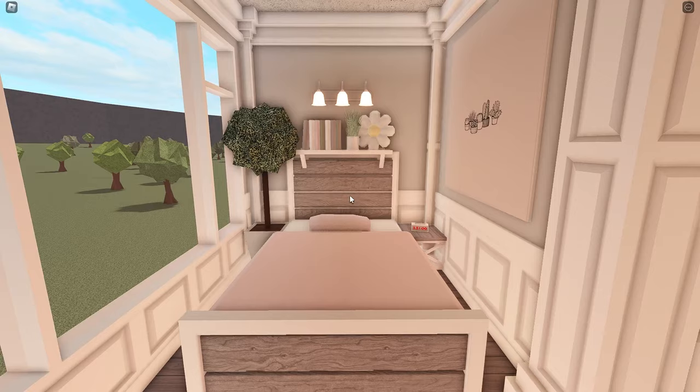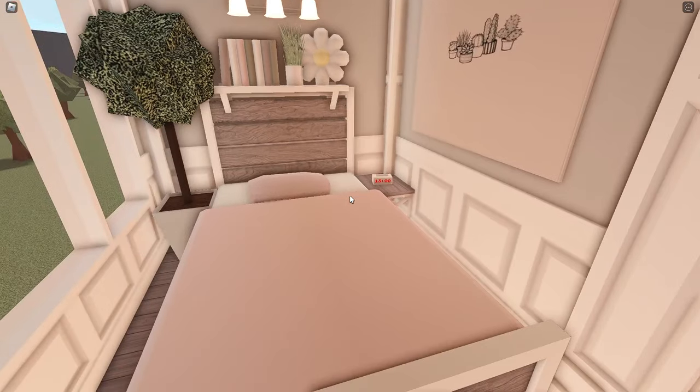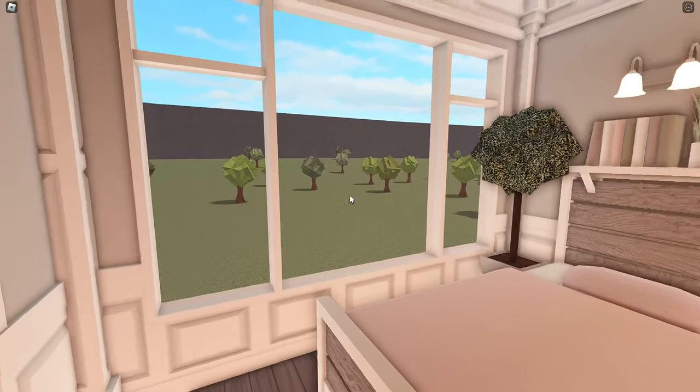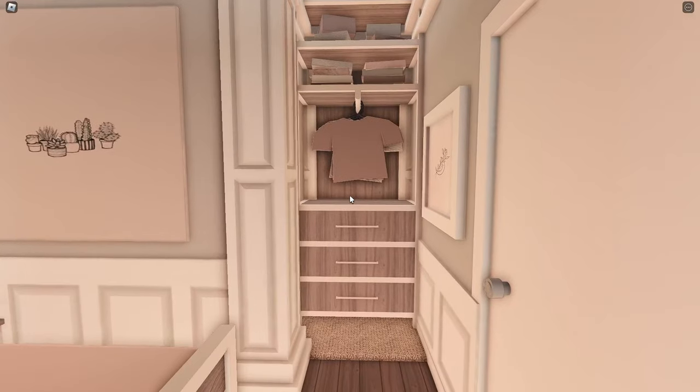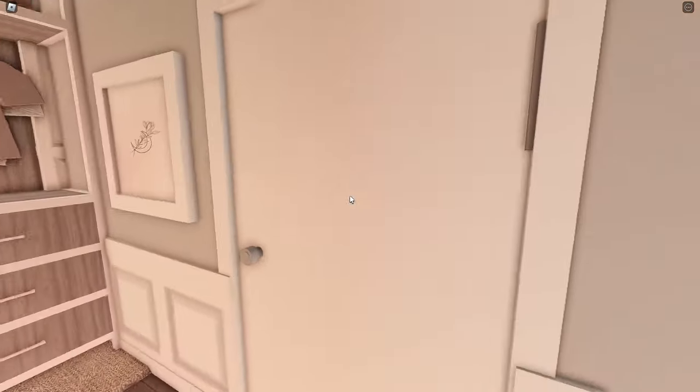So this first room is the bedroom. Pretty simple, but you have enough space to walk around in. I love this painting — it matches the bed, so I think that's really nice. And this window is pretty cool. I love that window.